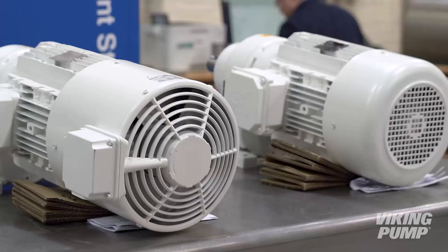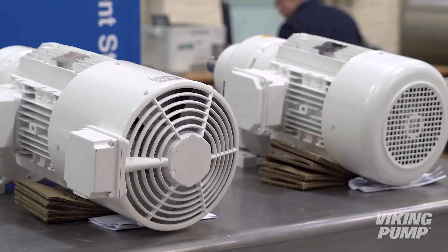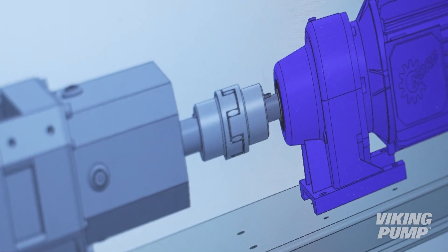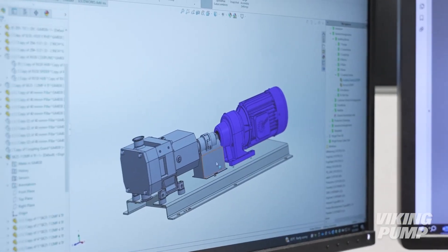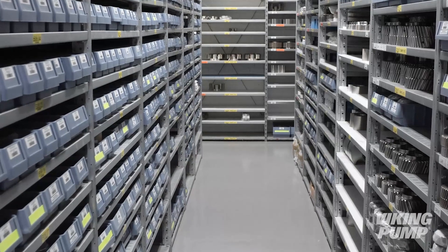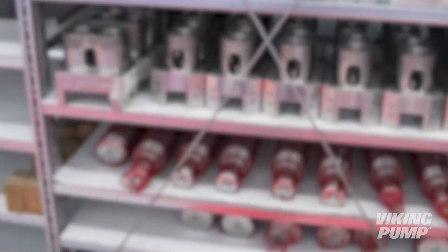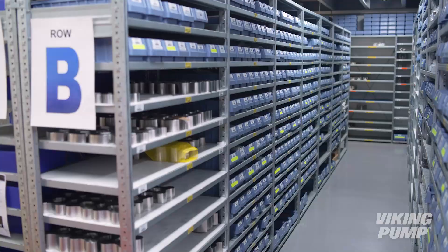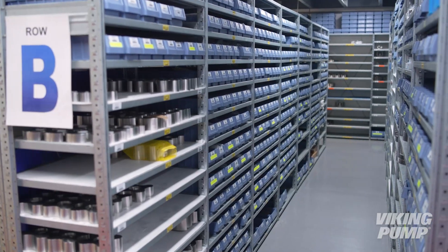If required, the unit can be motorized on a skid. The design of the motorized unit is created from the customer specification, passed through engineering and onto the assembly team. Viking Pump Hygienic manages an inventory of over £1 million for manufacturing components and spares. Maintenance kits are available and can be delivered quickly.